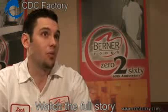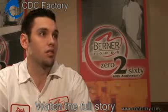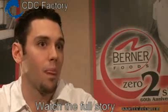Certain lines have seen almost anywhere between 50% to 100% increase. It's really easy and the employees do like it.